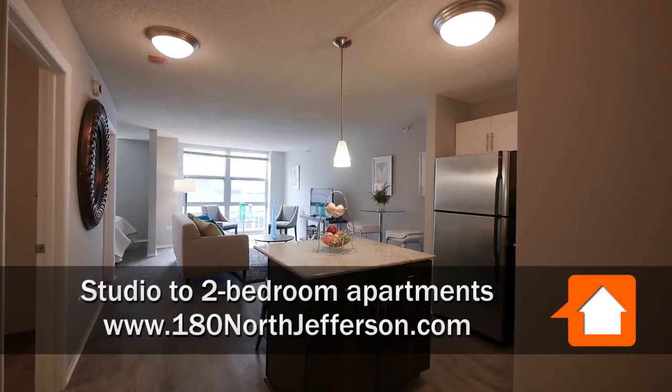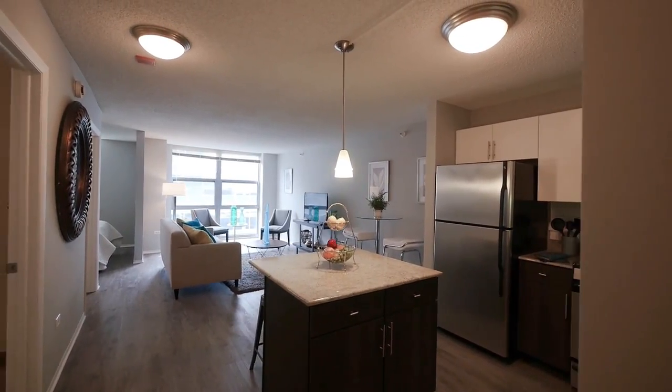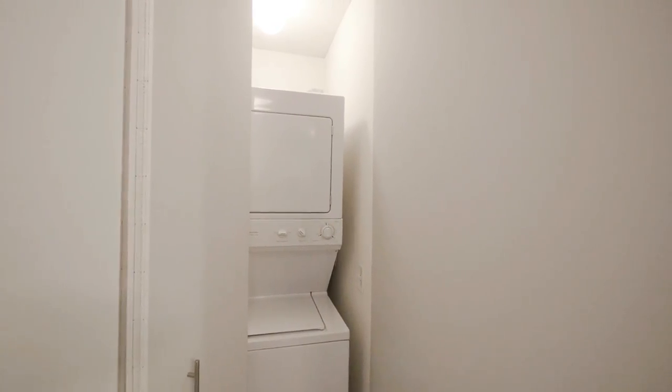Welcome to 180 North Jefferson Apartments. Let's have a look at our 670 square foot convertible home. As you enter, you have a generous entry closet with two racks for hanging, in addition to a full-size stackable washer-dryer, which you will find in every home here.